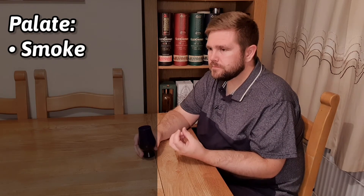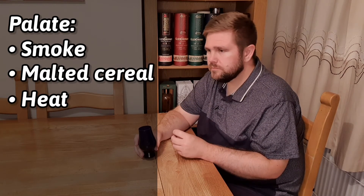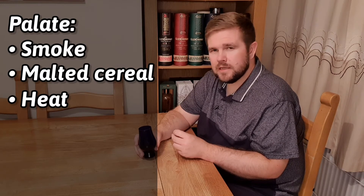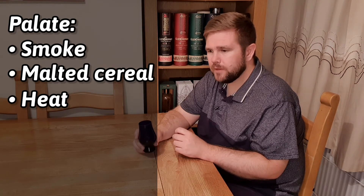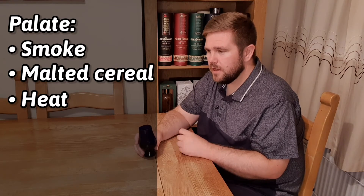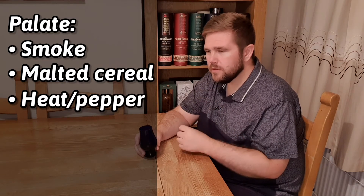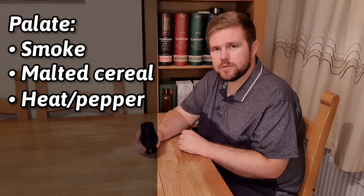I'm not certain if this is peaty, but there is like a smoke, possibly strong barrel char. Lots of malted cereal, heat - I reckon this is quite high ABV, at least 50% I'd say. It really is activating the taste buds. I'm getting lots of tingly pepper on the tongue and that rolls really well with the sweetness that's coming from this dram.